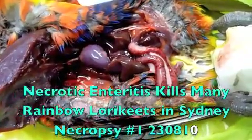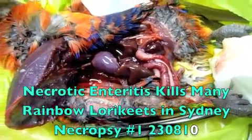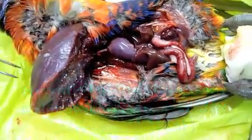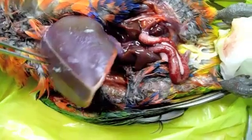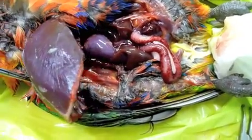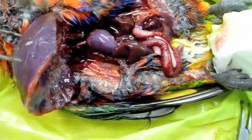This is Dr. Ross Perry and I'm just doing a gross necropsy on a rainbow lorikeet — a wild rainbow lorikeet that died in very good body condition about two or three hours ago, just in the local suburb here at Cromer.